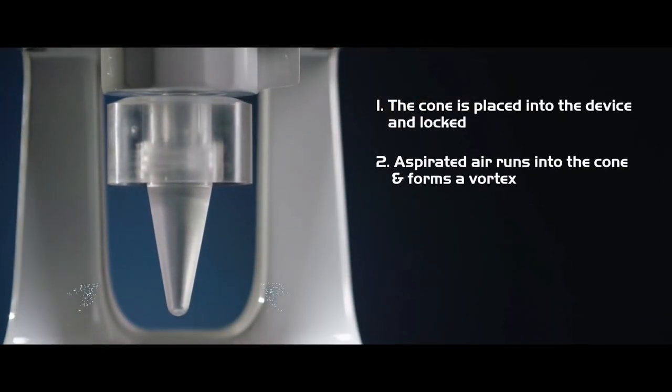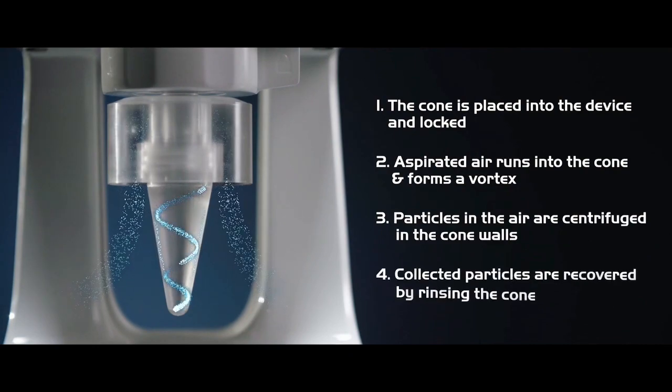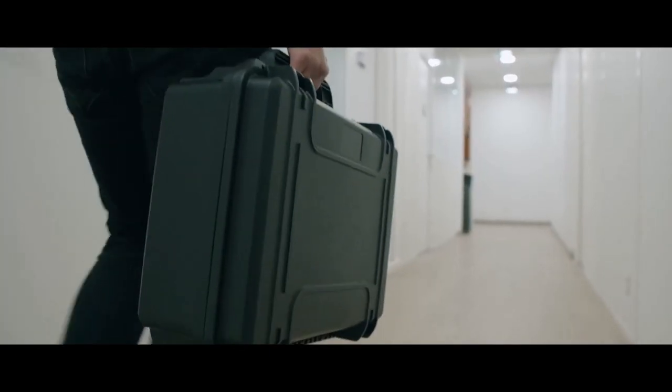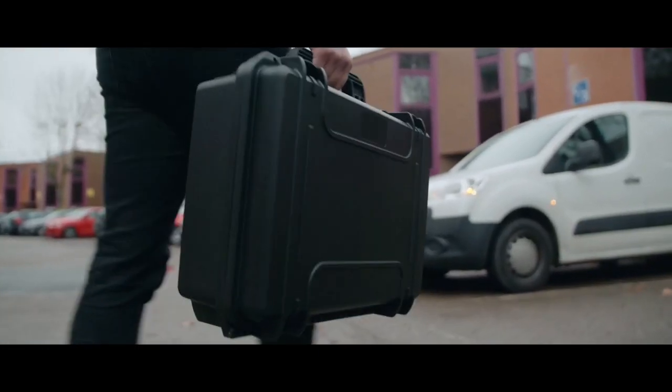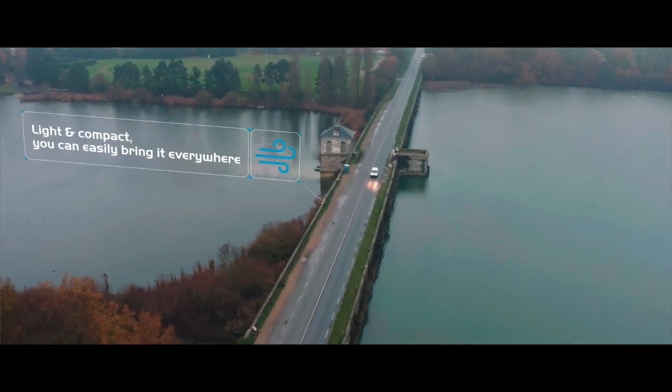Its innovative dry cyclonic technology aspirates the particles with an airflow of 50 liters per minute and centrifuges them in a cone. With a battery autonomy of 8 hours, it can be easily transported and positioned in strategic places.